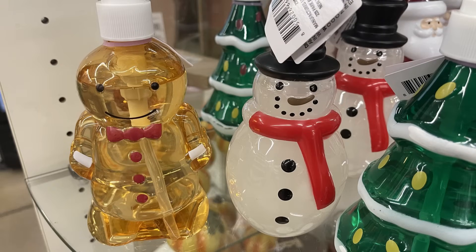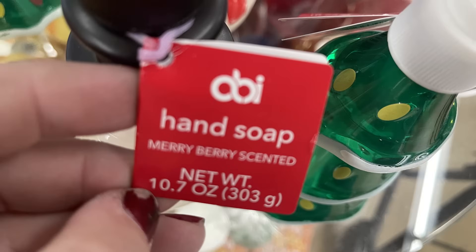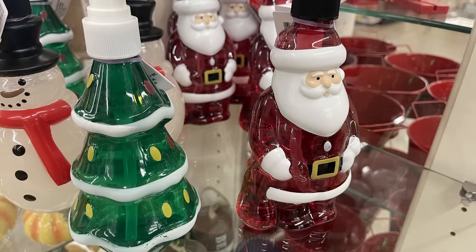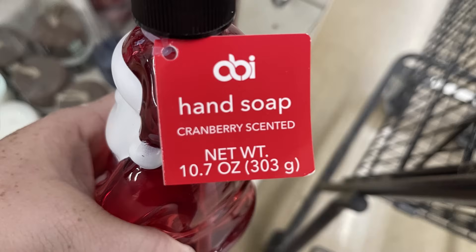I love these hand soaps — they sell really quickly. There's the gingerbread man in a cinnamon gingerbread scent, the snowman in a merry berry scent, the Christmas tree in a fresh pine scent, and Santa Claus in a cranberry scent. Those are all 10.7-ounce bottles.